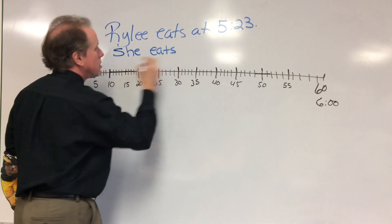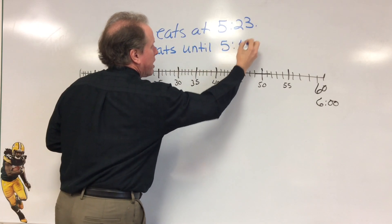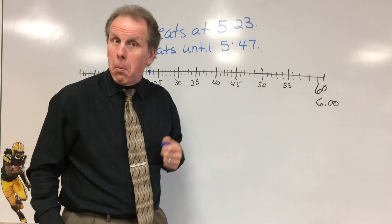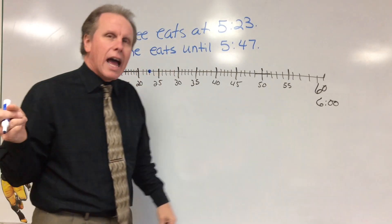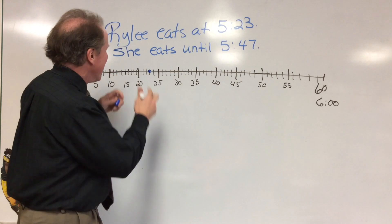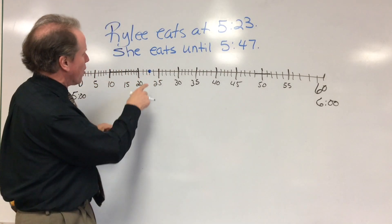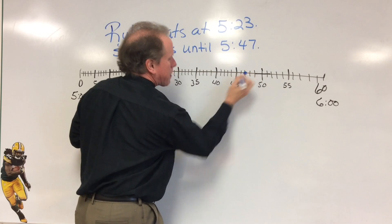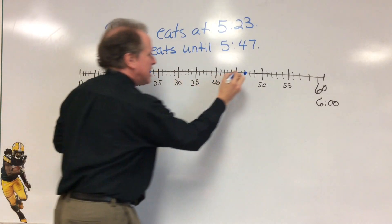She eats until 5:47, because that's when her dad lets her be done. So Riley eats at 5:23 and she eats until 5:47. So we have to find 5:47 — 25, 30, 35, 40, 45, 46, 47. There's 5:47. So now she starts here and she ends here.